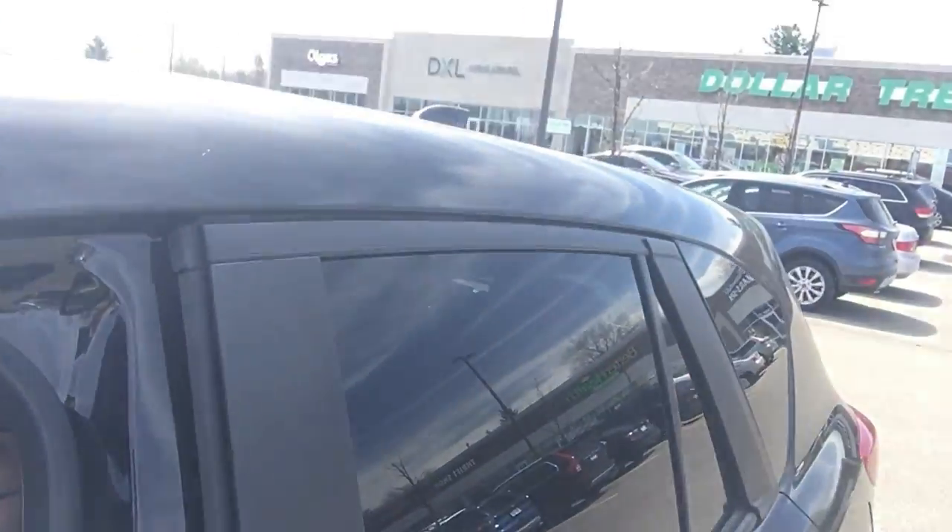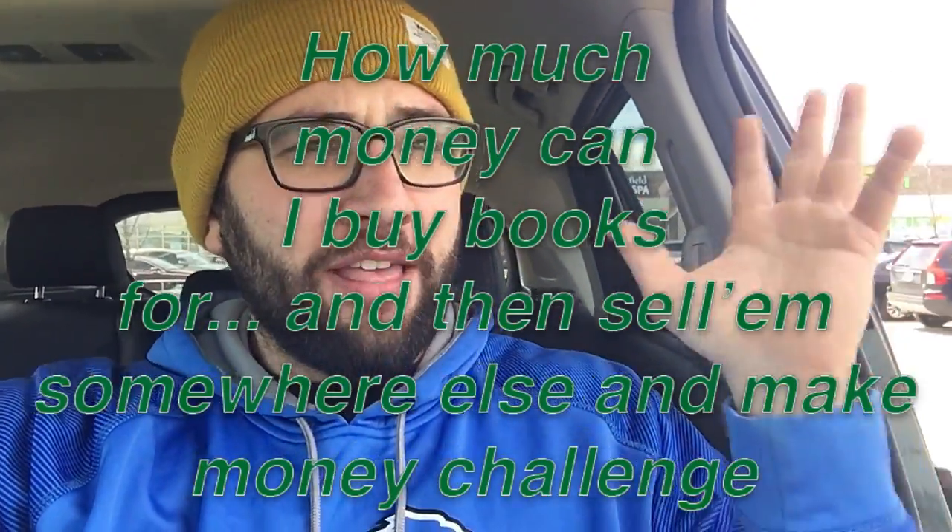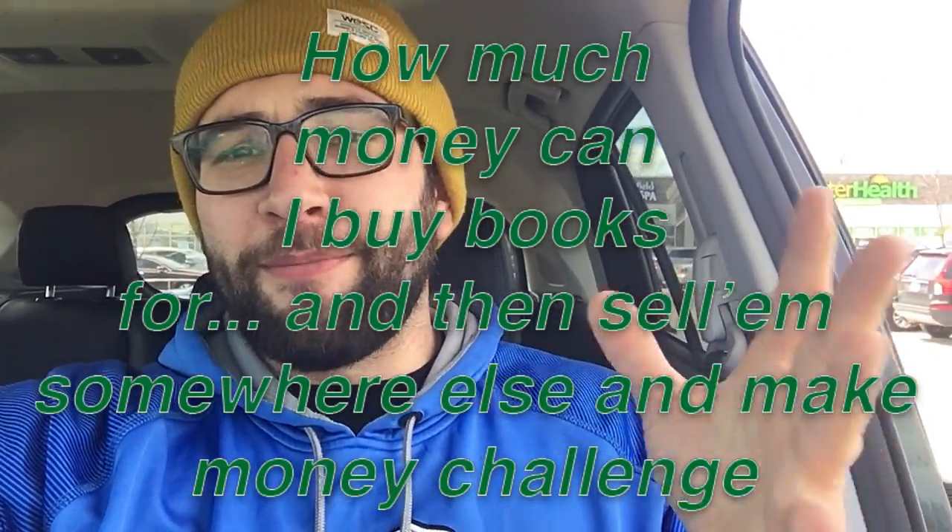Hey guys, what is up? It's super windy out so I can't film this outside, but we are right by the Dollar Tree right there and I have a very fun challenge. We're gonna go in and try this out — it is the 'how much money can I buy books for and then sell them somewhere else and make money' challenge.